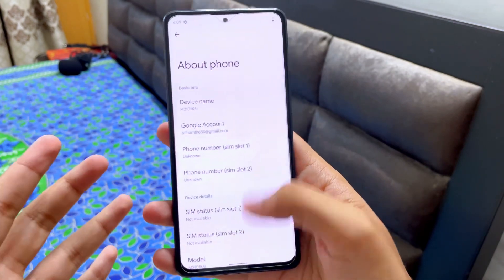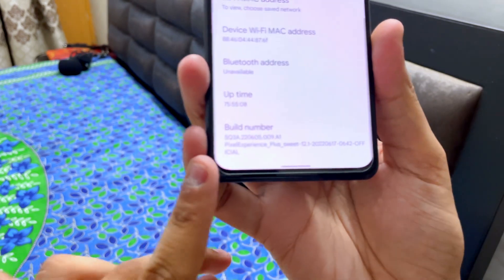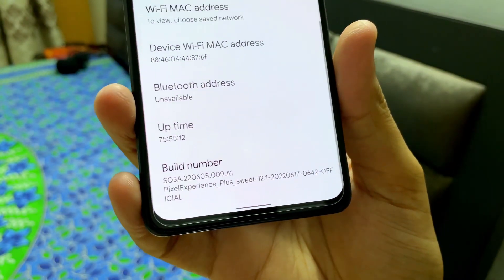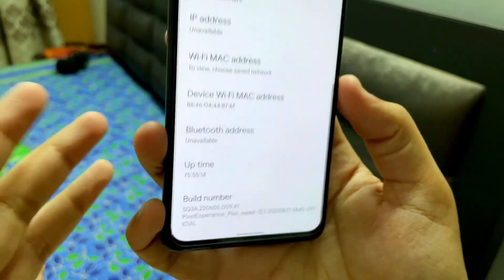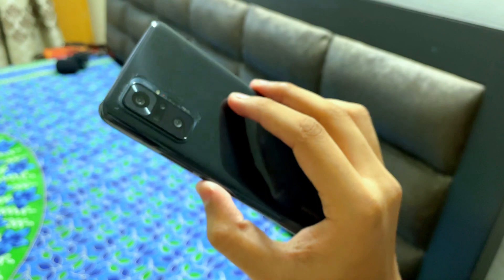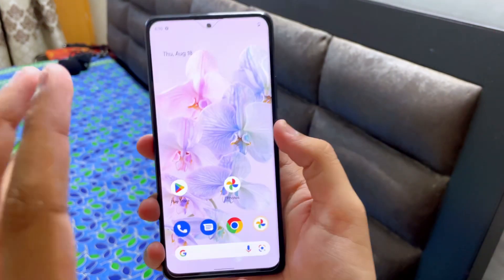First of all, this is the build number — this is the Pixel Experience Plus, Android 12.1. There are some things which are absolutely awesome; this smartphone is performing absolutely great on this ROM.